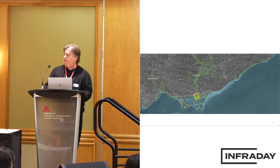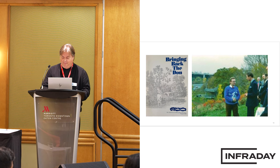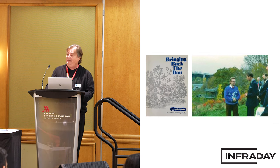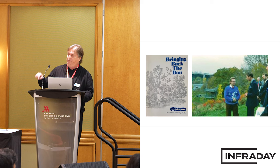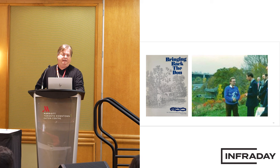Our task now is to remove those restrictions. Going back to the 1990s, the idea was put forward to realign the Don. What had happened was the Don River, over time, was realigned with a hard right turn just at the Lakeshore Bridge, taking that entire catchment area and expecting it to make a hard right turn in a storm event.